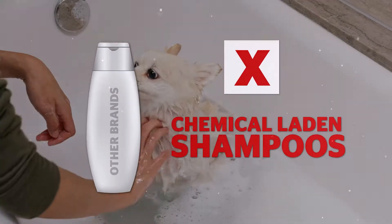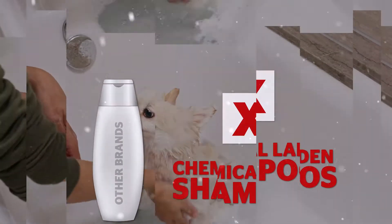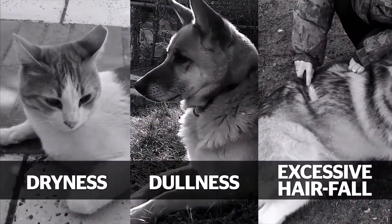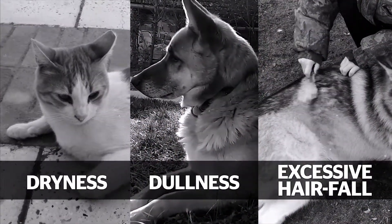But using chemical-laden shampoos may be harmful for your pets and can also lead to dryness, dullness, excessive hair fall and could react on the skin of your pets.